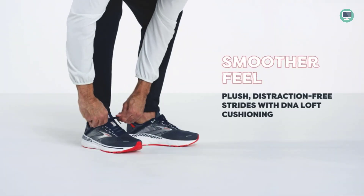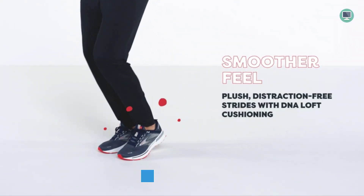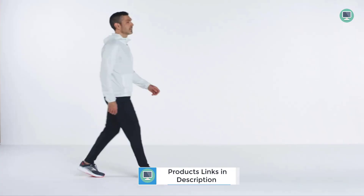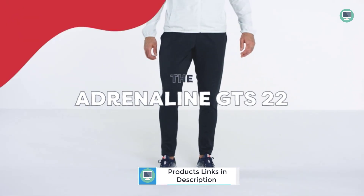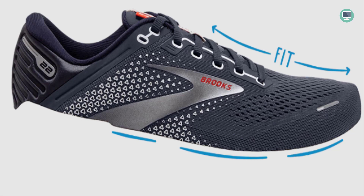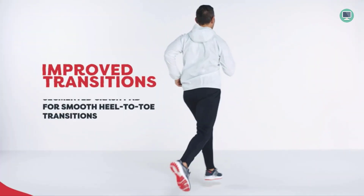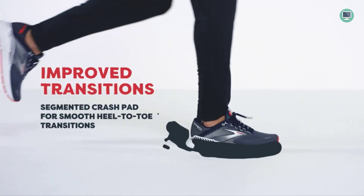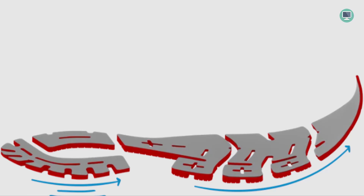The rubber sole of the Brooks Adrenaline GTS 22 Sneakers provides durability and traction, making them ideal for running on any surface. The updated midsole is made of 100% DNA LOFT cushioning, which is soft and springy to provide a smooth ride. The segmented crash pad technology ensures easier flow from landing to toe-off, while the soft midsole provides additional support for a comfortable experience. Whether you're running on pavement or trails, the Brooks Adrenaline GTS 22 Sneakers will help you go the distance.